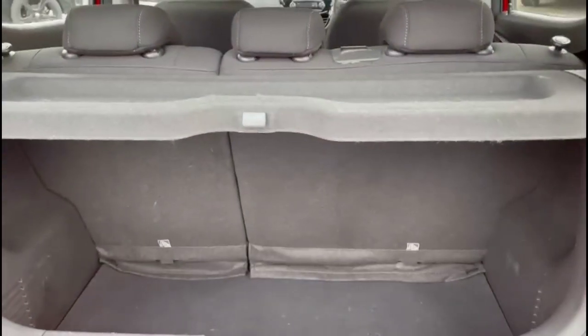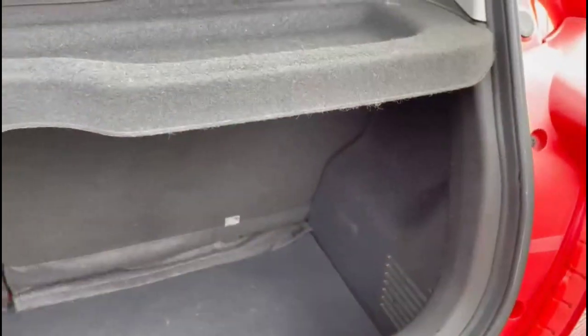As we open the tailgate, you'll find a spacious boot with 60-40 split folding rear seats and top tether fixings.